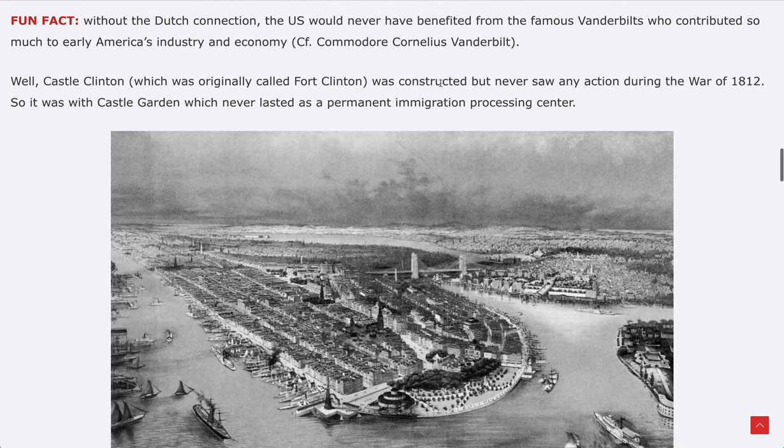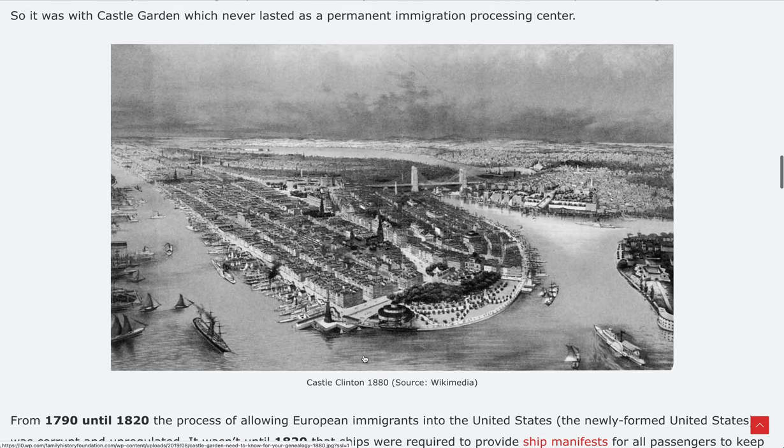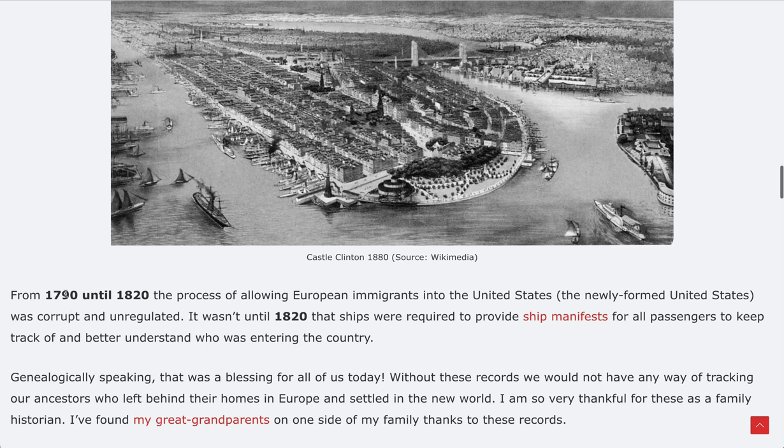Castle Clinton was constructed but never saw any action during the War of 1812. Here is a view of Castle Clinton from 1880 sourced from Wikimedia. You can see this historical view of the lower part — the Castle Garden/Castle Clinton area — and you can see why a fort would be built here, because it intersects major waterways protecting inland.